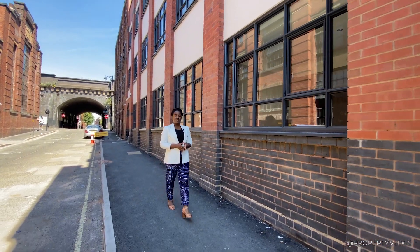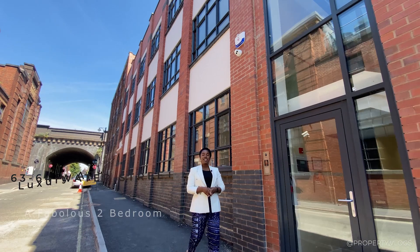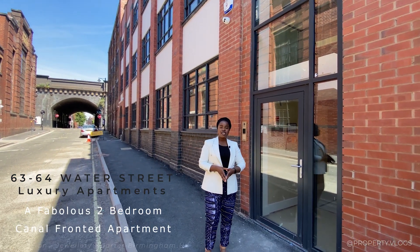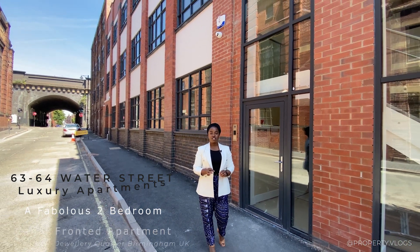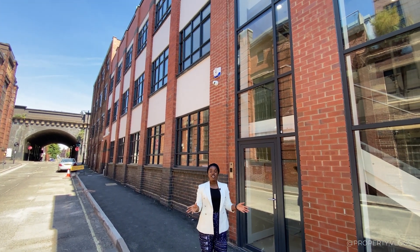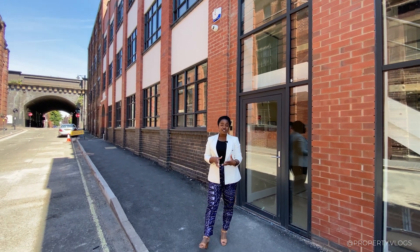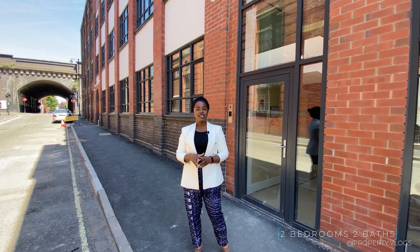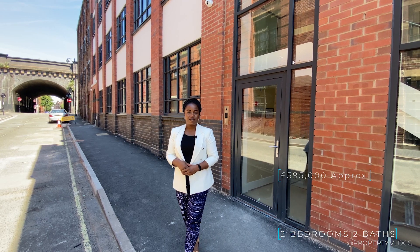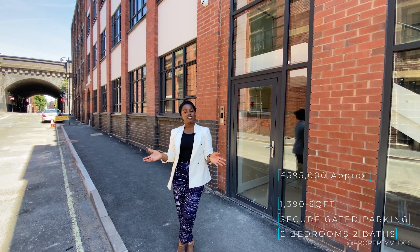Welcome to another installment of property vlogs. Today I'm here to show you a fabulous apartment at Water Street, located in Jewellery Quarter in Birmingham. We're at a B3 postcode, which means it's super central to the city. Water Street is in Jewellery Quarter — one of the historic quarters in Birmingham city centre. Let's go through the stats: it's a two-bedroom apartment, on sale for close to £585,000.